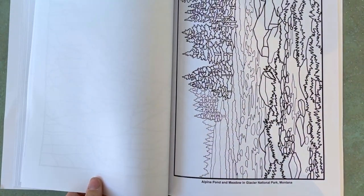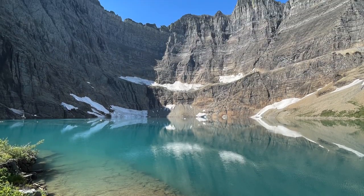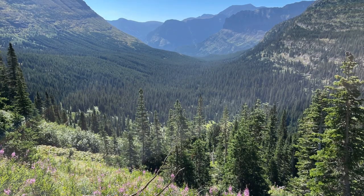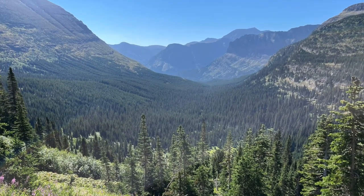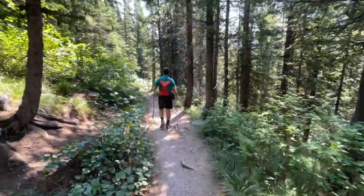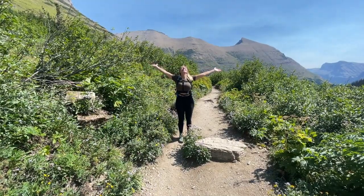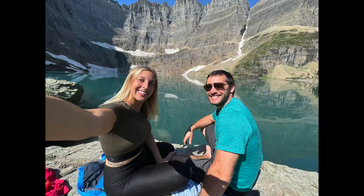Thank you guys for watching. I hope you enjoyed this video and hearing about our hiking experience to Iceberg Lake. I absolutely recommend this hike — it was one of my personal favorite hikes in Glacier National Park. If you have any questions, leave a comment below and make sure you hit that subscribe button so you don't miss any more of our fun travel adventures. Thanks and have a great day!